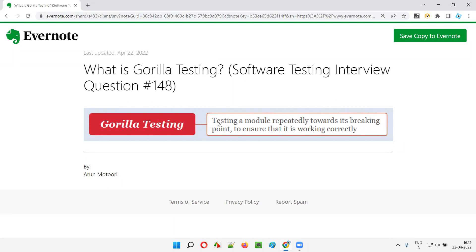In Gorilla testing, we test the same module repeatedly. That is, we test the same functionality again and again towards its breaking point.